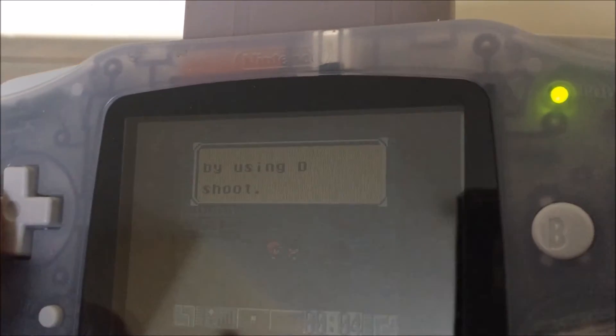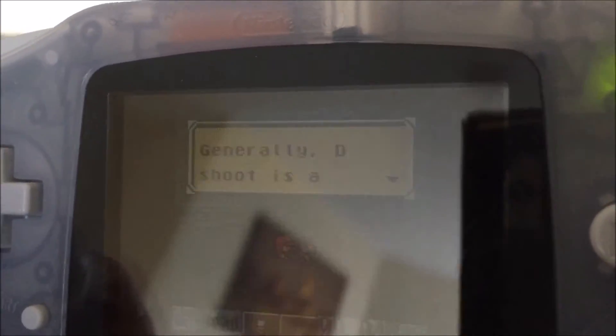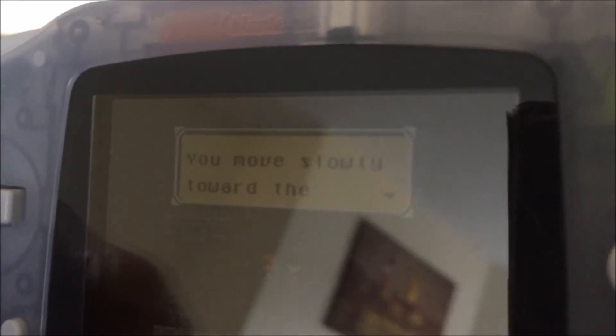Just a quick note: it keeps referring to this thing called the 'D Shoot' — I have no idea what that means, maybe you guys can let me know in the comments. The translation on this is absolutely appalling — they've literally just put the whole script into Google Translate and it's just come out garbled.